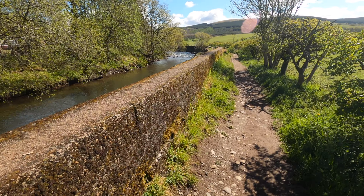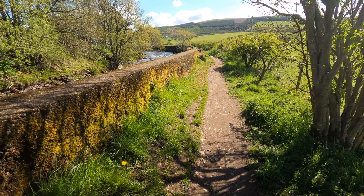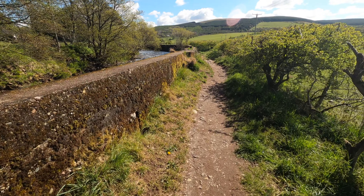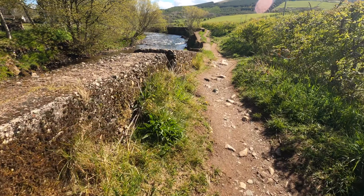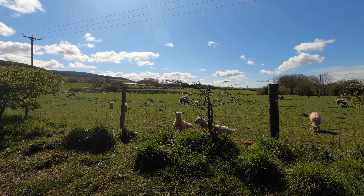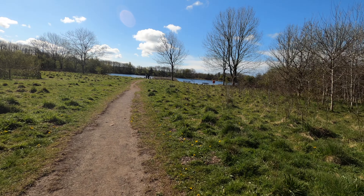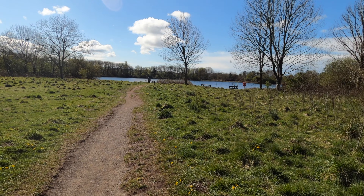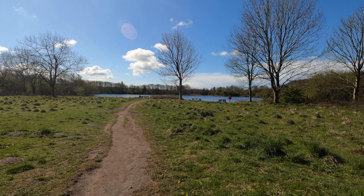We went for a little walk by the River Ian and it was really nice. It's a lovely day with a lot of sunshine. As soon as you walk across the wooden bridge, on the right there is a little picnic area with some wooden benches. It's quite nice, right by the lake.